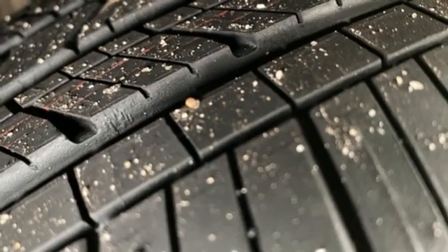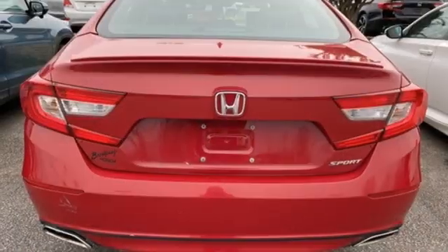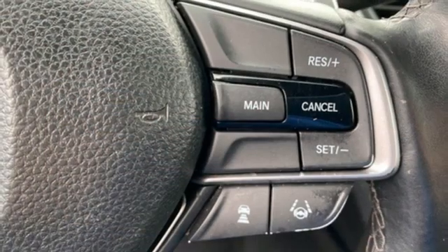It also features a leather steering wheel, an intercooled turbo inline four-cylinder engine, aluminum wheels, gas-pressurized shocks, and a continuously variable automatic transmission.